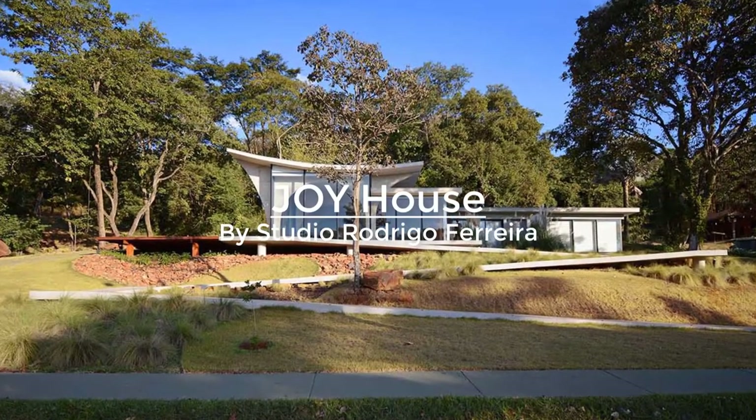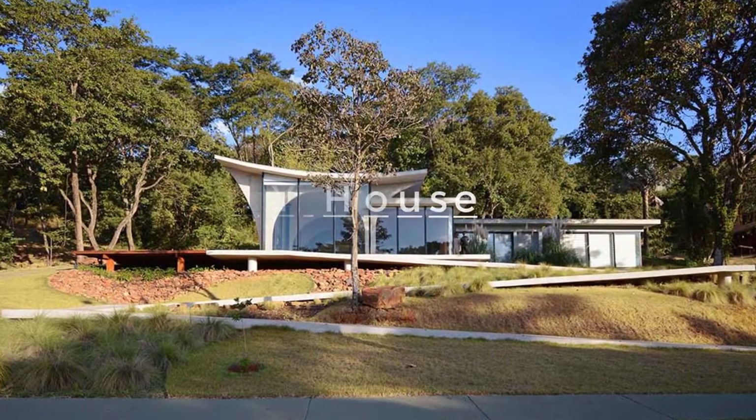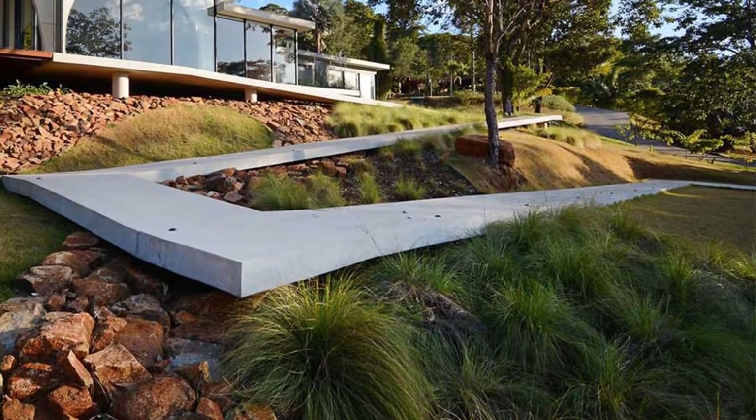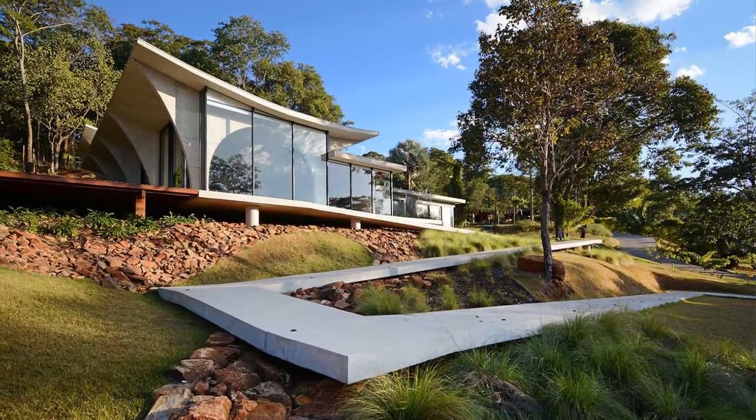Located on the outskirts of Goiânia, which is known for its valleys and rich native vegetation in Brazil, Casa Joy — a concrete, glass, and wood home filled with arches — was built for a lady in her mid-70s and her family to serve as a retreat for all of them.